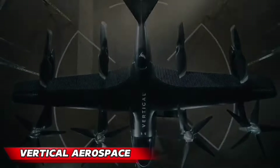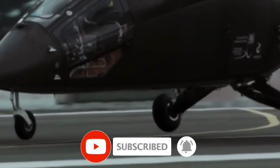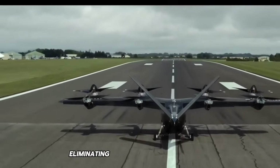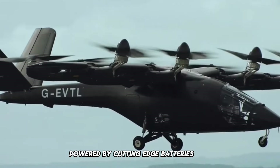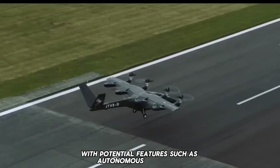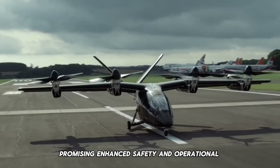In the realm of urban air mobility, the Vertical Aerospace VX4 emerges as a technological marvel — an electric vertical takeoff and landing aircraft designed to revolutionize short-distance urban flights. Eliminating the need for conventional runways, this fully electric vehicle, powered by cutting-edge batteries and electric motors, aims to alleviate traffic congestion in densely populated areas. With potential features such as autonomous operation, the VX4 represents a paradigm shift in urban transportation, promising enhanced safety and operational efficiency.